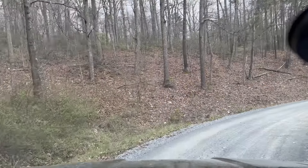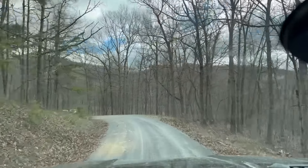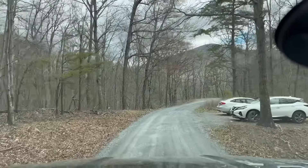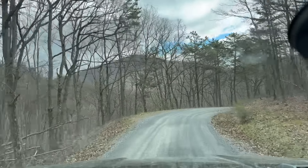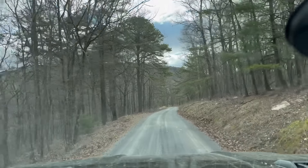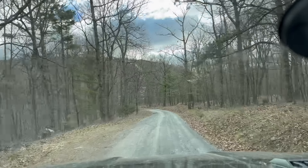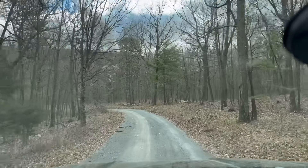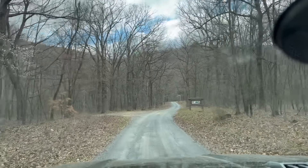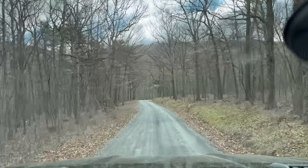The auto-sensing windshield wipers are more useful than I realized. I normally drive with them off, but I hit a puddle on a dirt road on a sunny day and before I could even move my hand to turn them on, the wipers were already clearing the water. I now always leave them on auto — even on sunny days — because if you go through a puddle or a bird leaves something on your windshield, they'll take care of it for you.